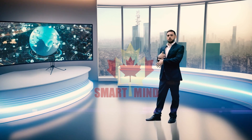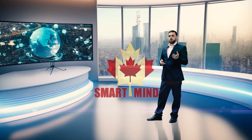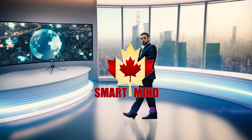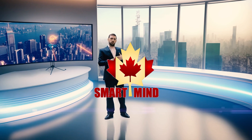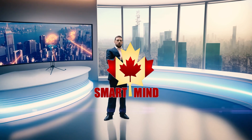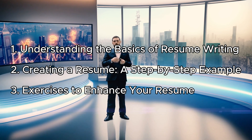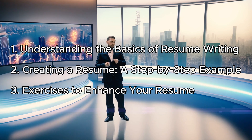Welcome to Synergy Nexus Innovations, the holding company of Canada Smart Mind. I will guide you to learn how to write a resume in three steps. This video includes theory, an example, and some exercises. Here is the menu of these three steps: one, understanding the basics of resume writing; two, creating a resume - a step-by-step example; three, exercises to enhance your resume.